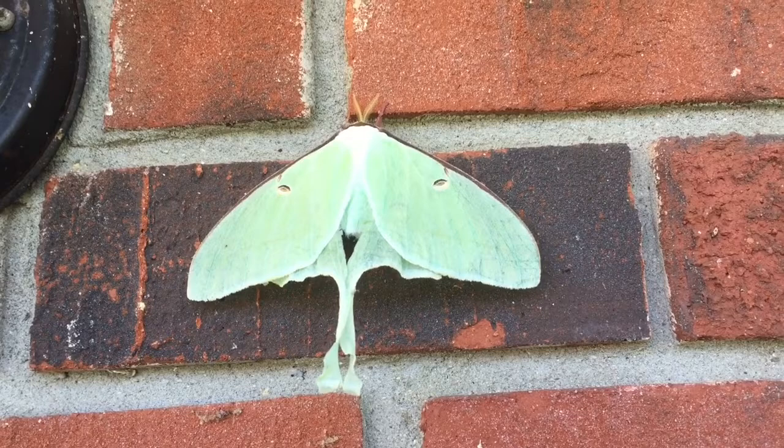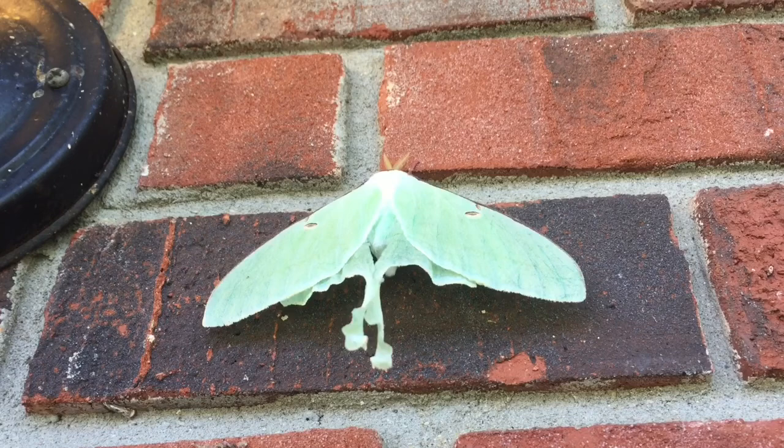A female Luna moth can lay up to 200 eggs at one time. So there are some fun facts about Luna moths.